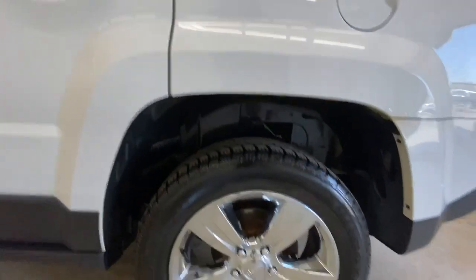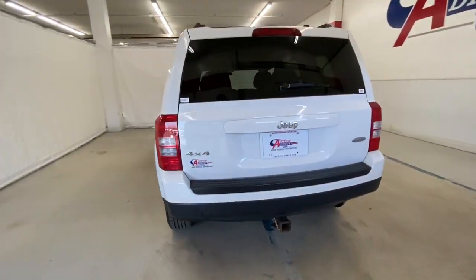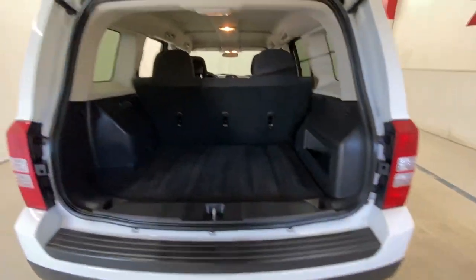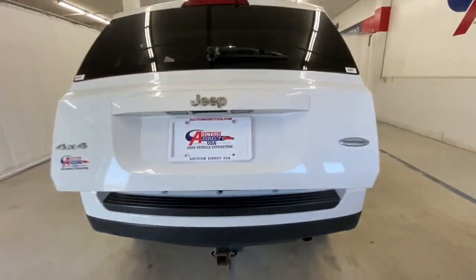The following are some of this vehicle's highlighted options: keyless entry, fog lamps, four-wheel drive, remote engine start, heated mirrors, aluminum wheels, steering wheel audio controls, heated front seat, stability control, leather steering wheel.